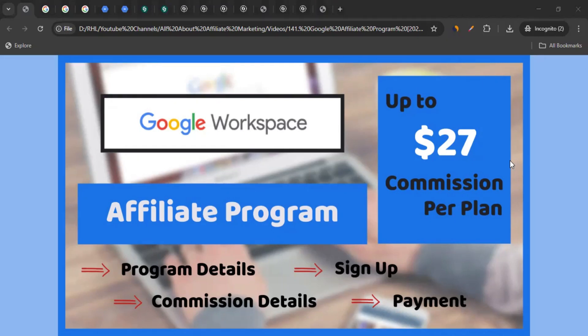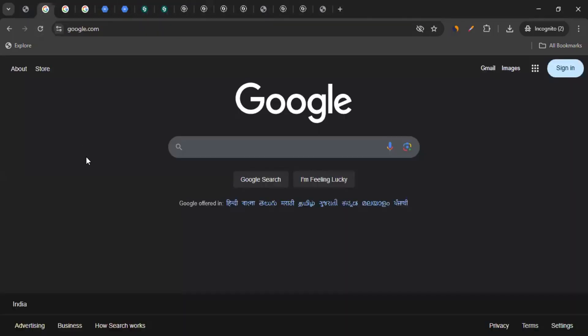Hello there, this is Raheel from All About Affiliate Marketing. In today's video, we'll talk about the affiliate program of Google. So let me take you to the website, which is google.com.